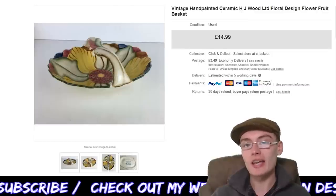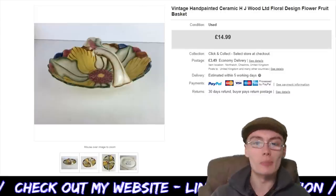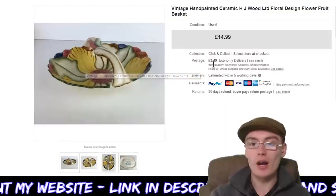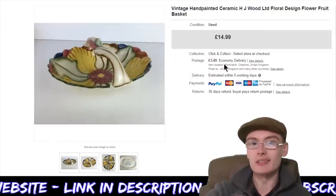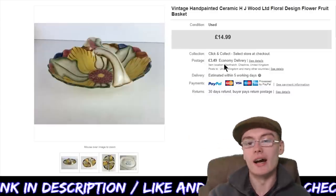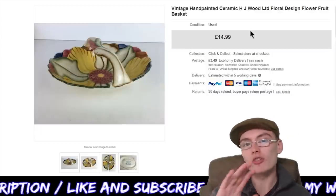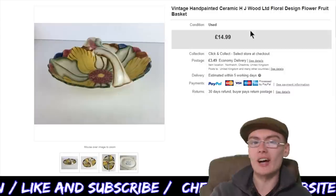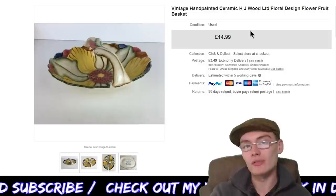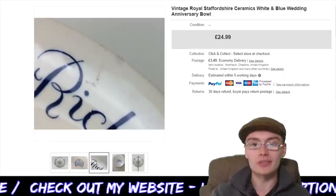First off, we've got this vintage hand-painted ceramic H.J. Wood Limited floral design flower fruit basket. £14.99 plus postage. Nice little item — I've had quite a few of these before, not from the same makers but various different makers, just a variance on the same sort of style. I usually get £12.99 to £14.99 for these. I think this was in my £40 plus commission ceramics job lot, so it probably cost me between about £1 and £2. Pretty happy there.